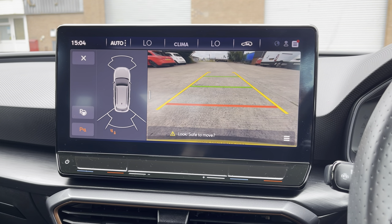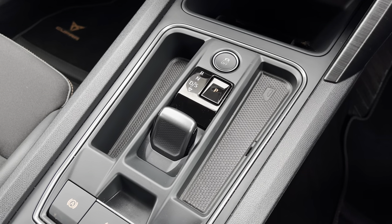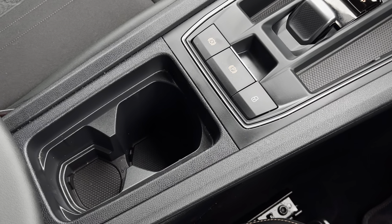The vehicle features a reversing camera, a perfect feature for manoeuvring into any type of car parking space. Just below we have the stylishly finished automatic gear shifter, simple to use electronic handbrake, and additional storage of two cup holders.